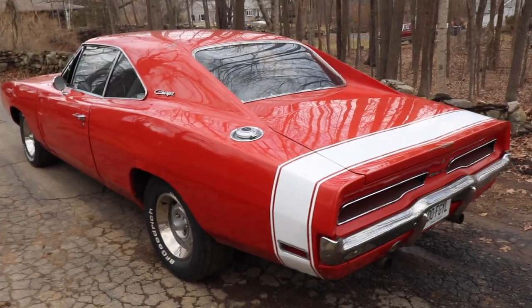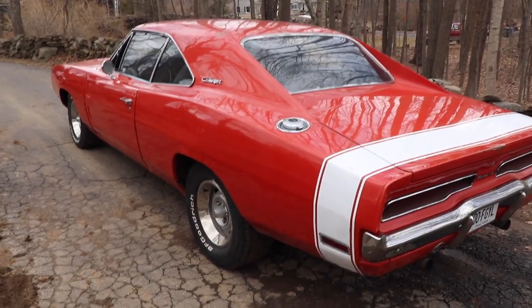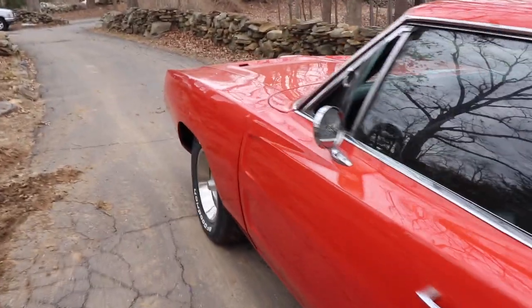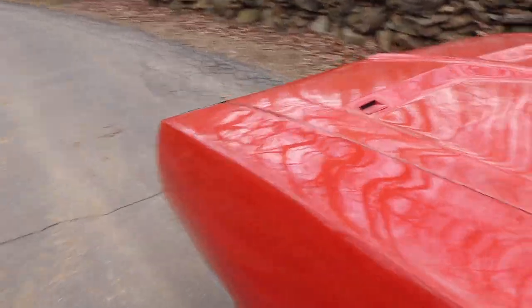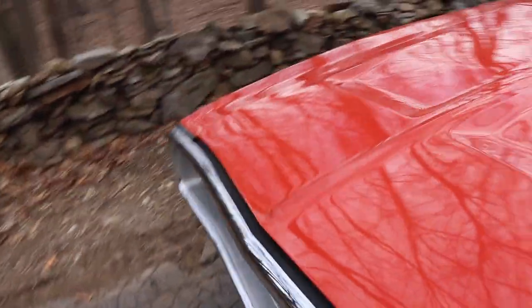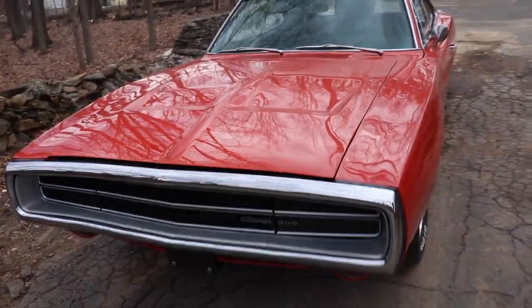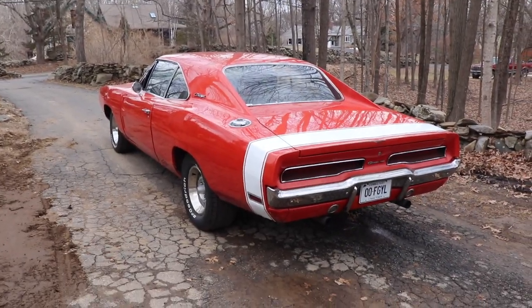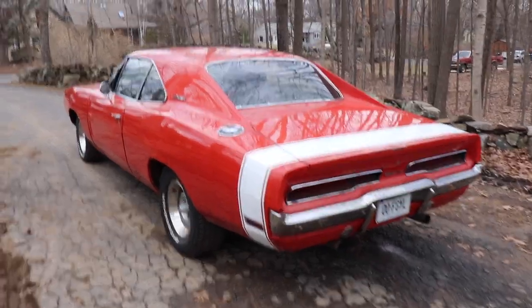I'm beyond stoked to own this car. Generation 2 Chargers - as you know, they're asking super crazy money for these things now. It fits me perfectly as a driver. I thought you might like to see the Charger outside - I sure do like seeing it out here. I'll take it for a quick spin.